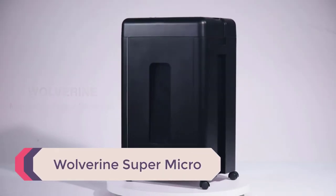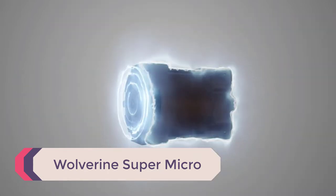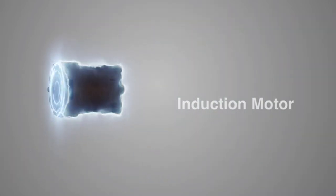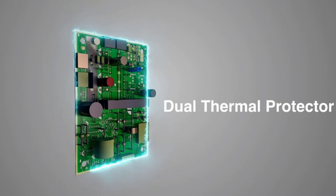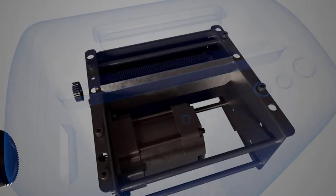Number 5: Wolverine Super Micro. This is the kind of shredder you would want to have on hand in any workplace. Thanks to its super quiet noise profile, the shredder operates at only 56 dB, so it will not blow any eardrums in your office.